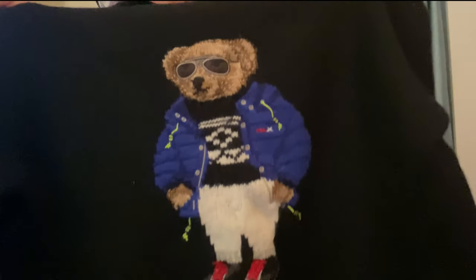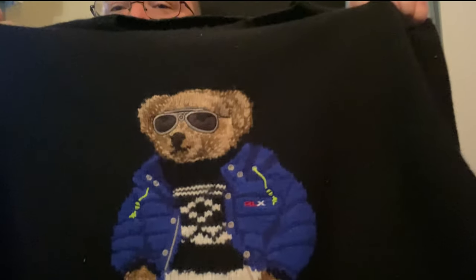Last but not least, we got the bubble jacket polo bear with the shades on. Hope you enjoyed that collection — again, thank you, like and subscribe, we out.